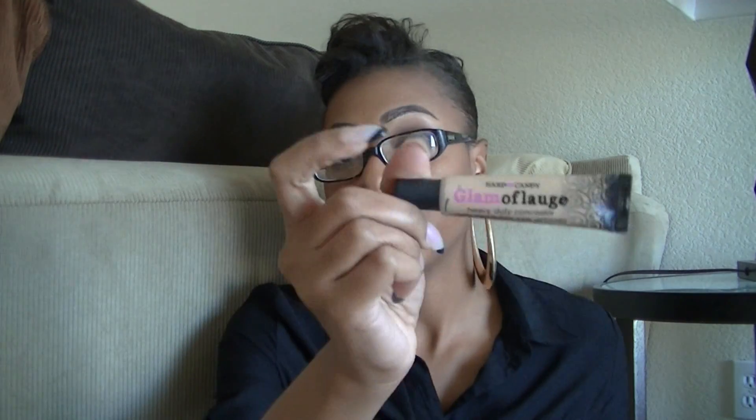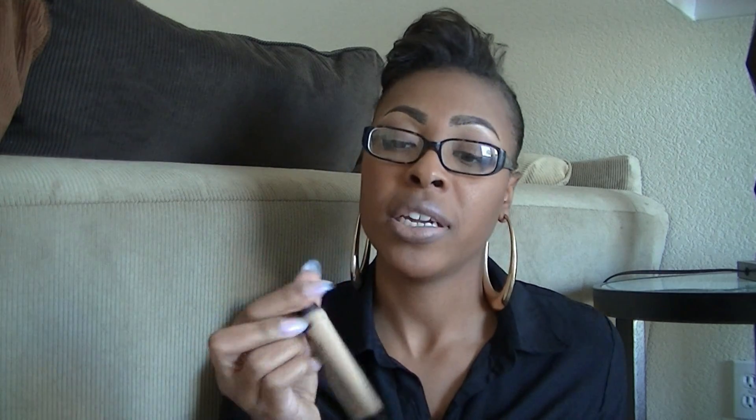I came across the Hard Candy Glamoflage Concealer — this is the darkest one they had, in the color Tan. This stuff is ridiculously thick, not in a bad way, just very thick. The only thing I didn't like was that when I used it for my eyebrows it was hard to blend out. So I thinned it out and darkened it up a little with the Maybelline Fit Me Foundation Concealer in Cafe.